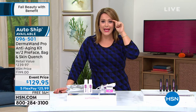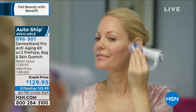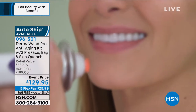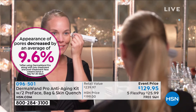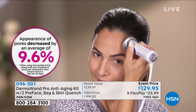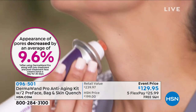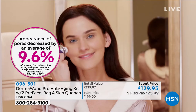I've got one droopy eye on the side I sleep on. After I shower and put my products on, I use my DermaWand. You can lift the eye, lift forehead lines, work on the jowls, nose to mouth — whatever part you want to treat. And you only pay for it once. Item 096-501. One of our all-time favorite beauty experts, Stella Riches, is standing by to tell us all about it.